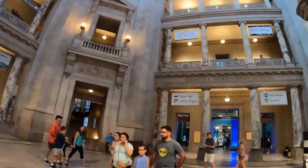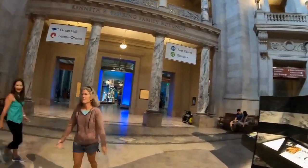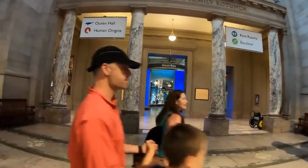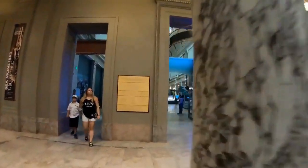The Smithsonian National Museum of Natural History is a place where you can explore the wonders of the natural world and learn about the history of our planet. Come and experience the awe and wonder of nature today.